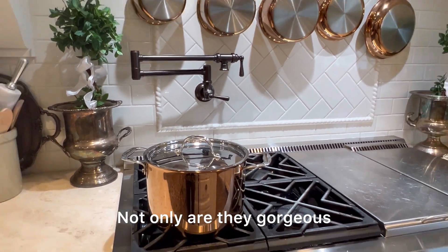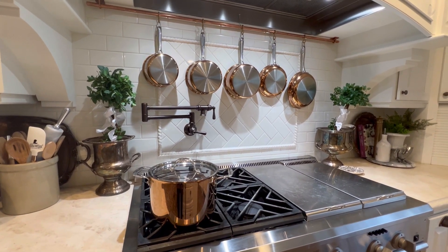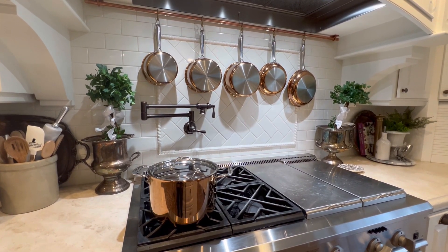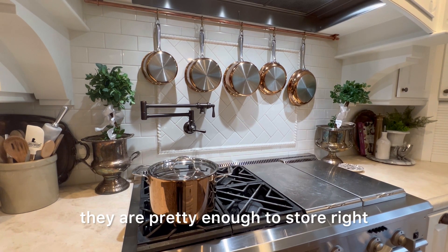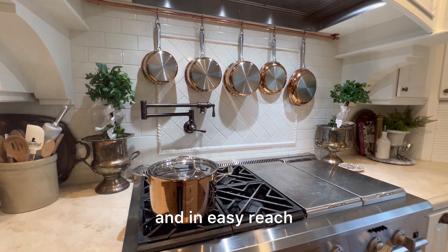Not only are they gorgeous, but they are wonderful for cooking with, and as you can see, they are pretty enough to store right where you can see them, and in easy reach.